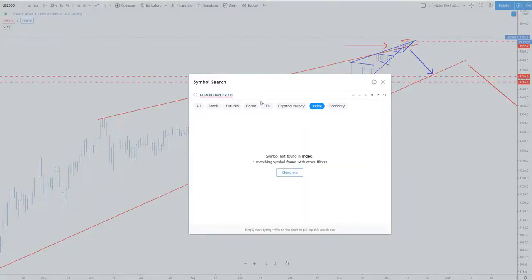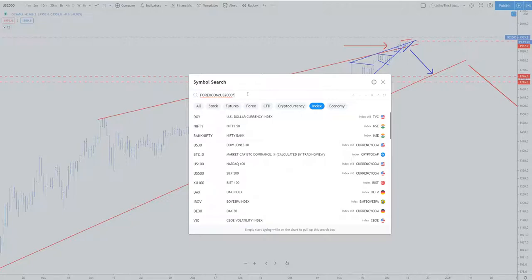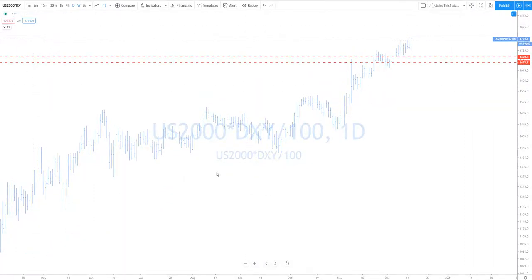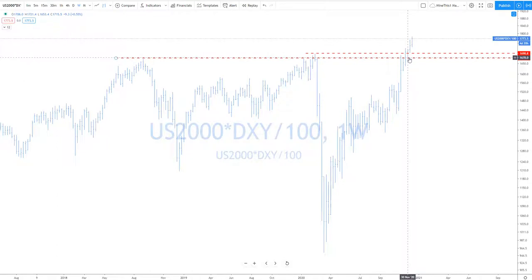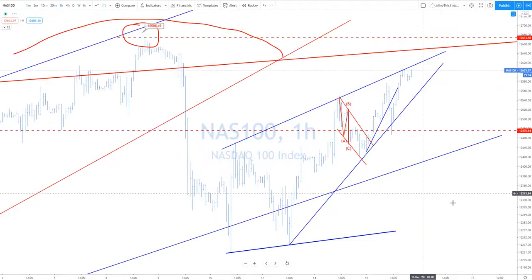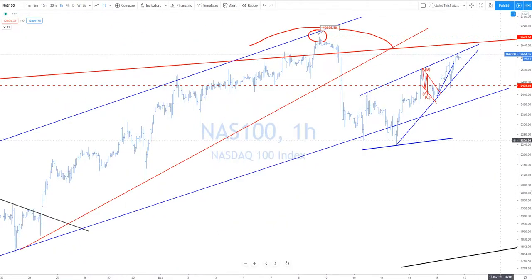Now if you do the same thing with small caps — small caps times DXY divided by 100 — it's a much different picture. It didn't care that the dollar devalued; it pushed much, much higher from the previous highs. This is a true breakout in small caps. Having said that, remember the PE is like one bazillion or something, so risk-on, buy everything — whatever, it is what it is. But keep in mind that the dollar really does play a role.